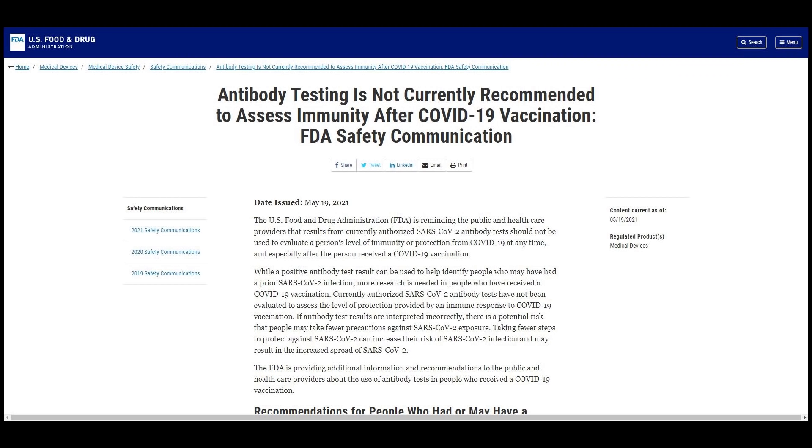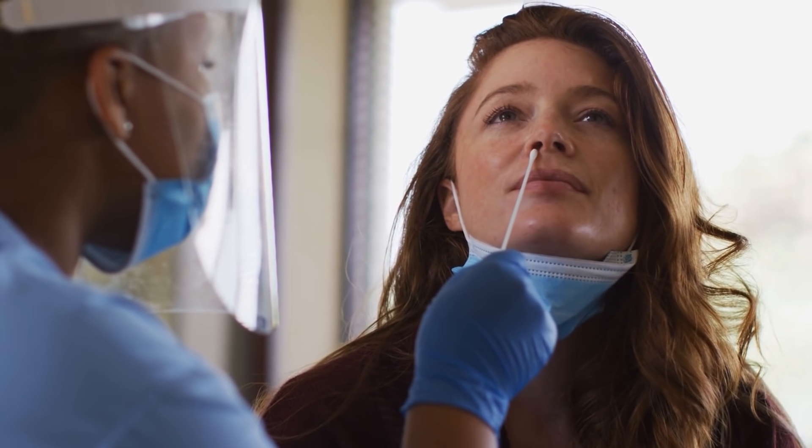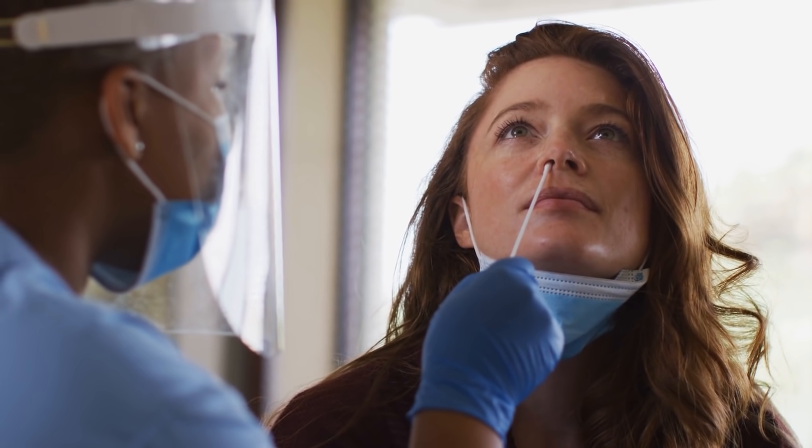If you are thinking of getting an antibody test after possible exposure, think again. Results from such a test won't be enough, as per the US FDA. False positives or negatives may lead to complacency. So take an RT-PCR test instead and consult with a doctor to know more.